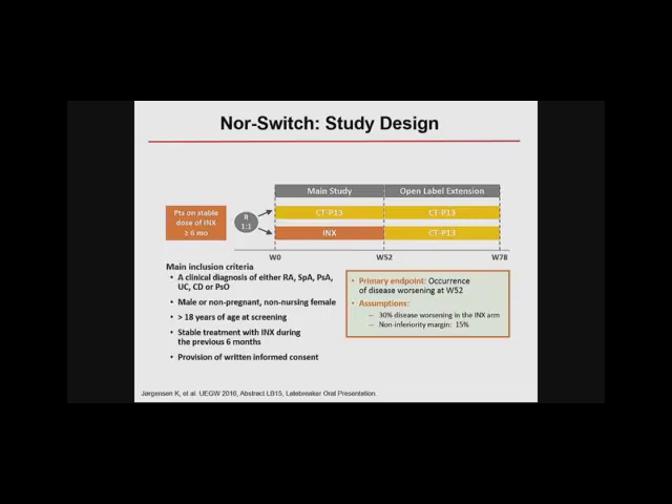The FDA has recently issued guidance about the types of studies they want to see to allow non-medical switching when multiple different agents are available. The NORSWITCH study, funded by the Norwegian government, was a one-way switch study with CTP13 (Inflectra) versus infliximab reference product. Patients had stable remission for six months and were then randomized one-to-one to switch to the biosimilar, with an open-label extension out to 78 weeks and a primary endpoint at week 52. Norway is a small country, so they took the expedient route of entering multiple diseases.